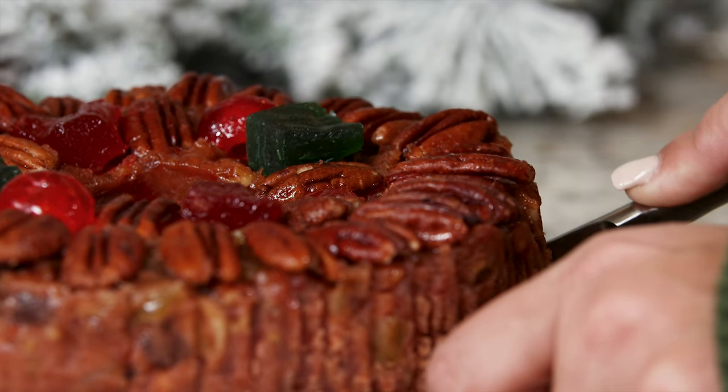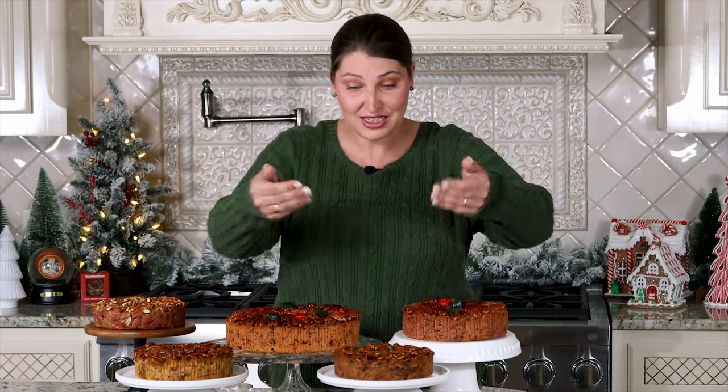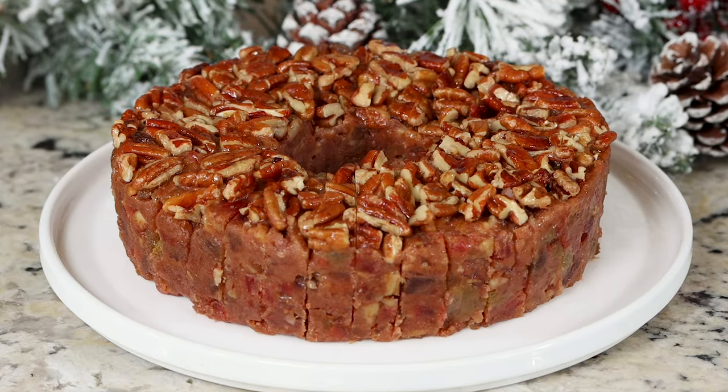Collin Street Bakery can do all of your holiday dessert baking for you. Not only do we have our deluxe fruitcake, but we also have other variations such as pineapple, apricot, and even something for those that have a gluten sensitivity — our new gluten-free fruitcake.